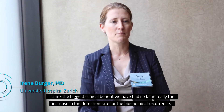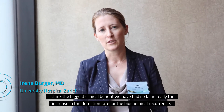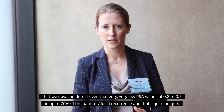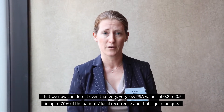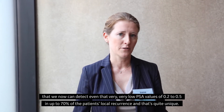I think the biggest clinical benefit we have had so far is really the increasing detection rate for biochemical recurrence. We can now detect even at very low PSA values of 0.2 to 0.5, and up to 70% of patients' local recurrence — and that's quite unique.